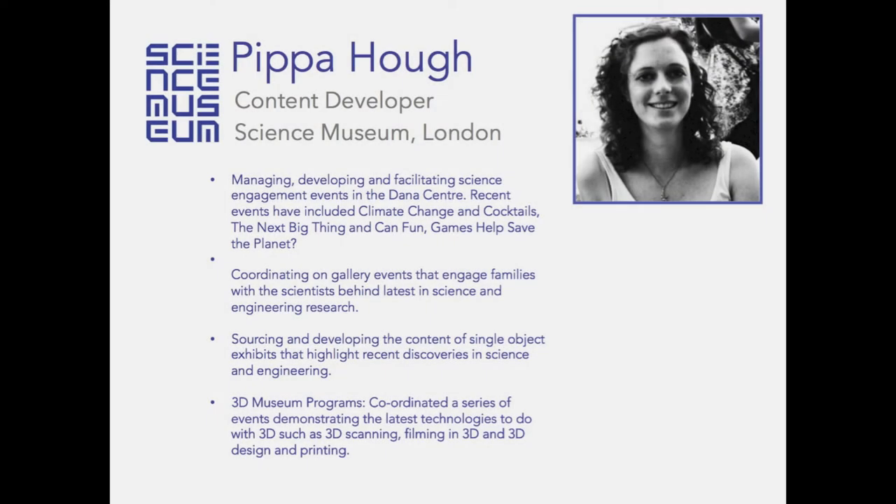This is a guest speaker for the Art Institute Museum 3D advisory team. My name is Pippa and I work at the Science Museum in London. I am a content developer in the contemporary science team, where we develop exhibitions and events about contemporary science as opposed to a history of science. The Science Museum is free to enter, as are all the national museums in the UK, which changes some of the dynamics around the sort of people we get visiting.